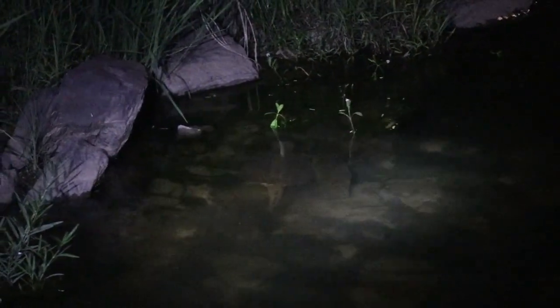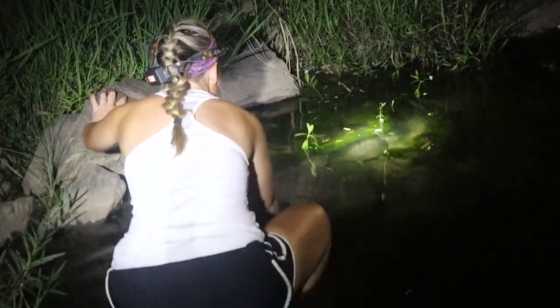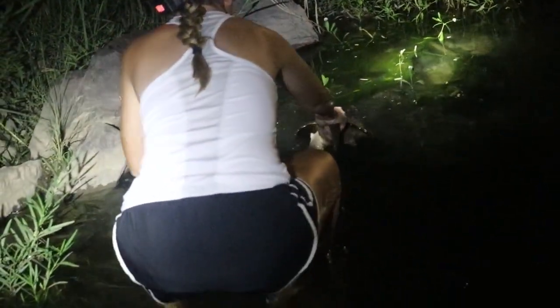We got a snapper and Jay's going to get it. Go get that snapper, Jay. Jay's going in for the grab. Grab the tail and grab the underside.